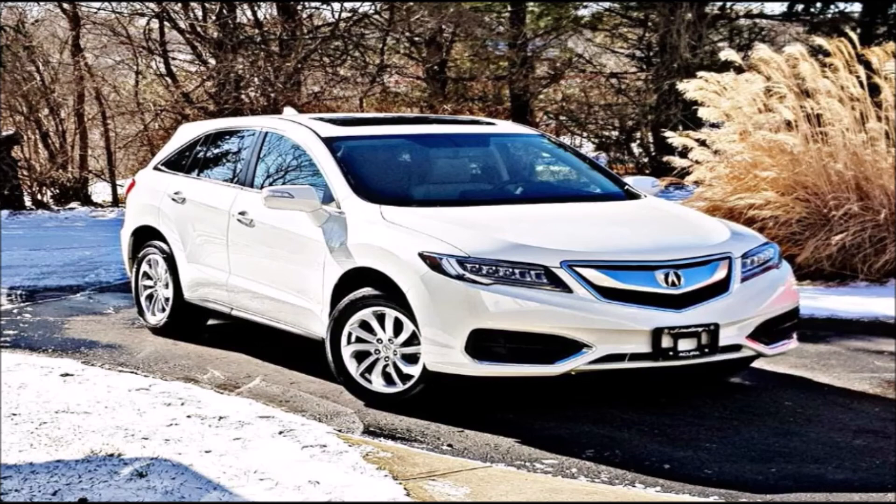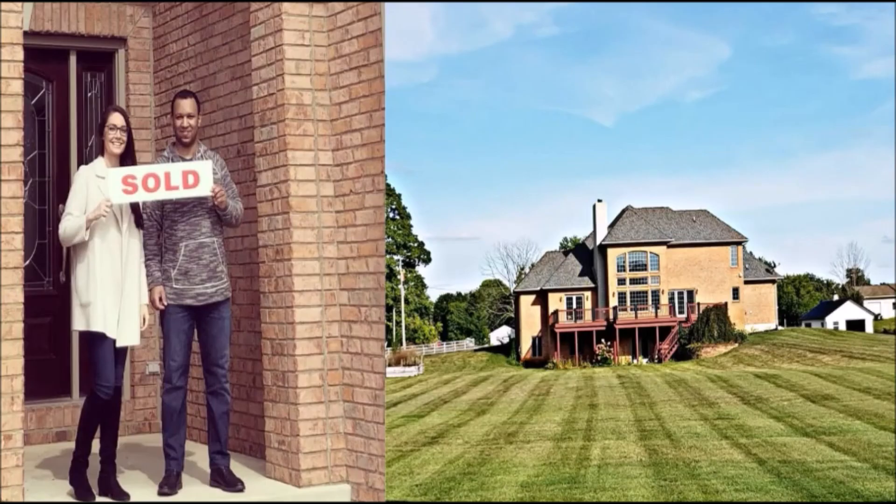Yeah, it's not a Ferrari or anything flashy like that, but we were able to buy it in cash, and we don't have any car payments every month with extra interest. We were also able to close on our dream home, which is close to half a million dollars in value, sits on nearly six acres, and we put a six-figure deposit down on this home. I couldn't have imagined a few years ago we would be able to do this.